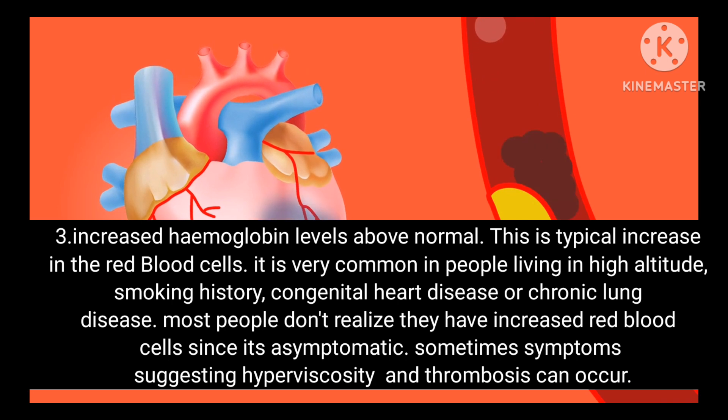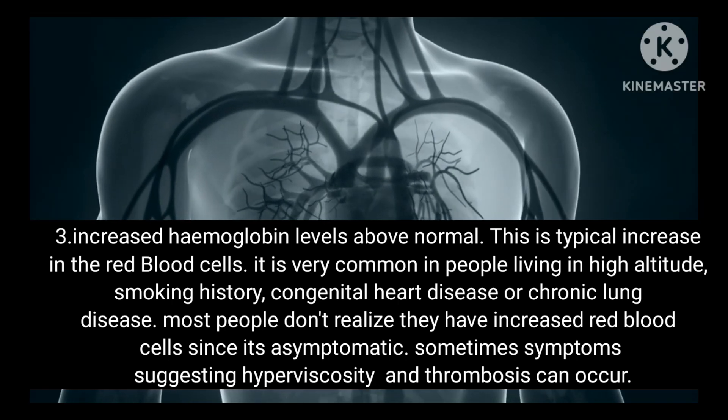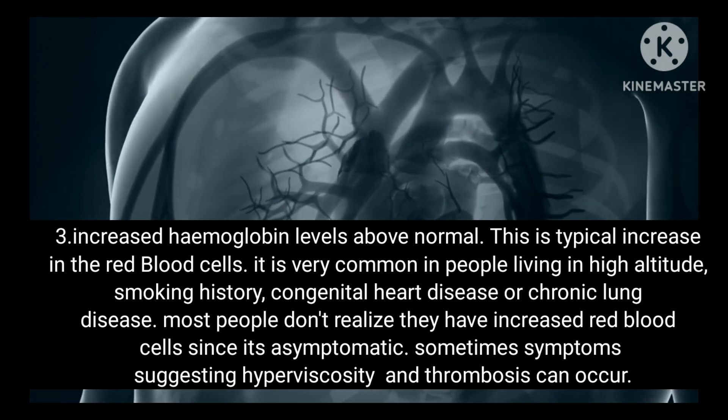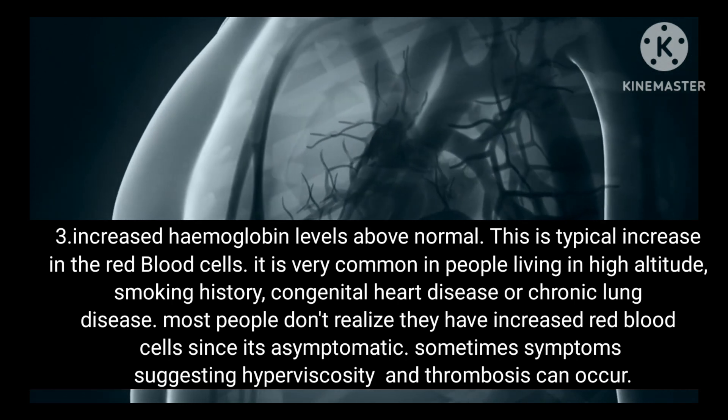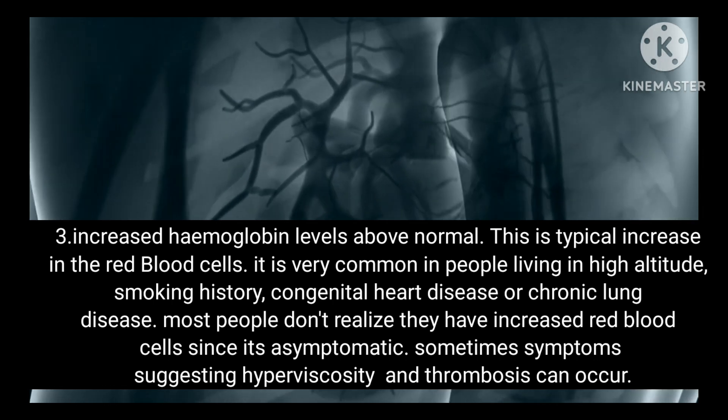Condition 3: Increased hemoglobin levels above normal. This is a typical increase in red blood cells. It is very common in people living at high altitude, with a smoking history, or with congenital heart disease or chronic lung disease. Most people don't realize they have increased red blood cells since it is asymptomatic.